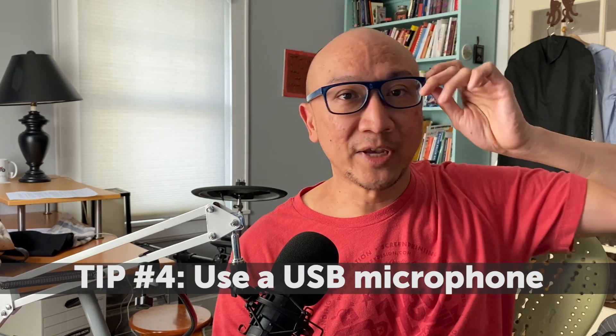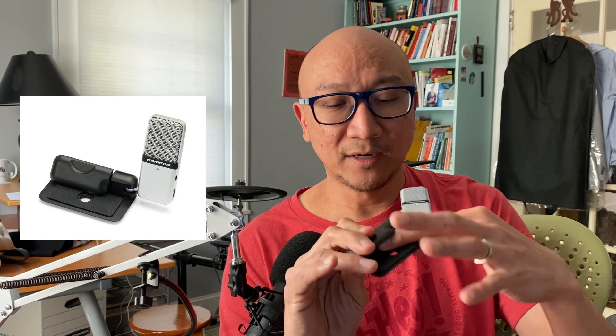Tip number four: use a USB microphone. Lots of companies make great USB microphones. This is one that I own and use — it's from a company called Samson, and it's called the Samson GoMic portable USB condenser microphone. It's relatively inexpensive, has good quality, and clips to your laptop or to your monitor. It does a great job of transforming your voice into digital signals that get transmitted to whoever's on the other side and lets them hear you clearly. Other companies such as Blue make great USB microphones, and I can attest to their quality. I've also listed an Audio Technica microphone that I own and like.